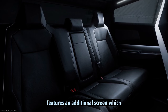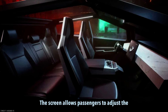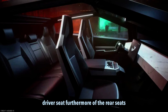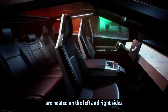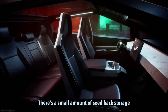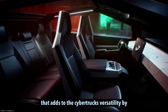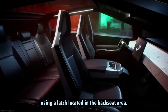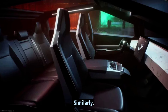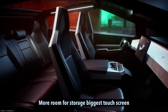The backseat area features an additional screen which provides entertainment and various controls, allowing passengers to adjust the position of the passenger seat but not the driver's seat. The rear seats are heated on the left and right sides, enhancing passenger comfort. There is a small amount of seatback storage available. By using a latch located in the backseat area, the right seat can be completely lifted, creating additional covered storage space. Similarly, the left two seats can also be lifted, providing even more room for storage.